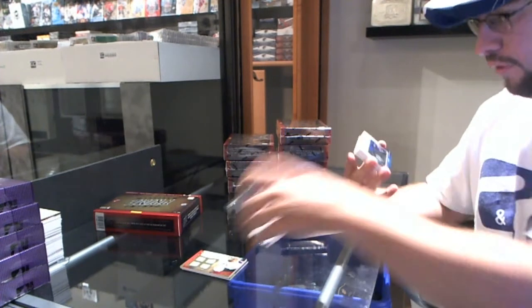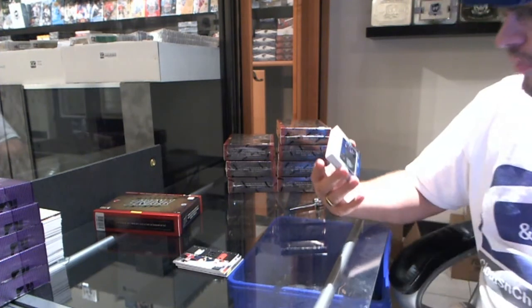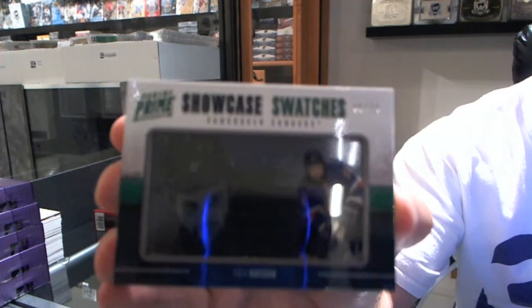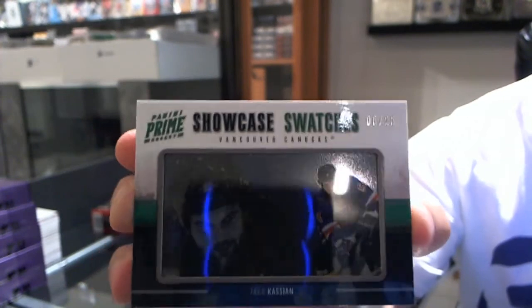Those are beautiful. We have a Showcase Swatches — number 6 of 25 — Zach Cassian. It's tough to see, but the jersey is behind there. It looks awesome.